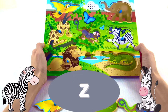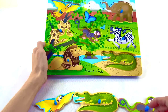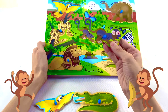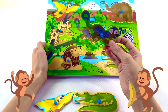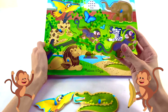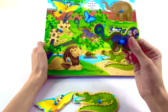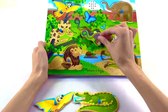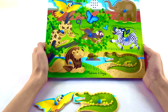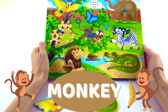A zebra starts with the letter Z. Let's do another animal. What is this animal? I wonder what sound it makes. Let's find out where this animal goes so we can figure out what sound it makes and what animal it is. That sounds like a monkey! Monkey starts with the letter M.